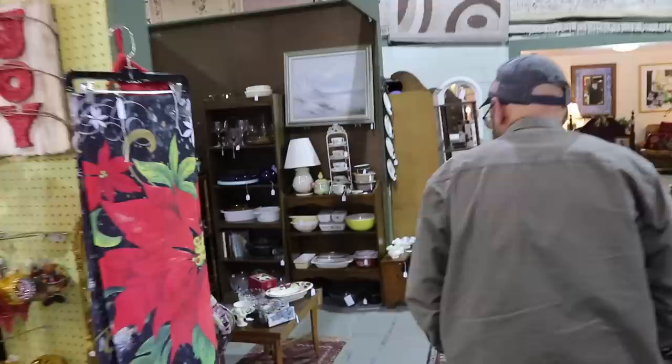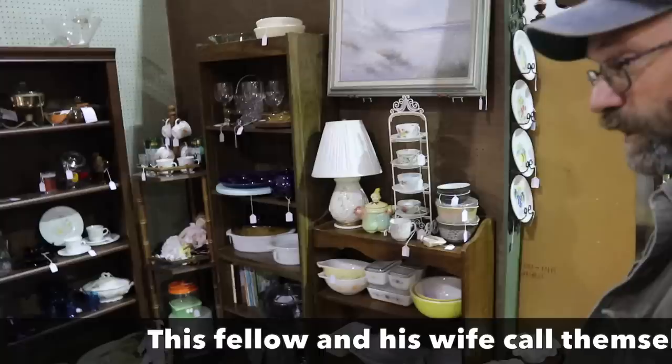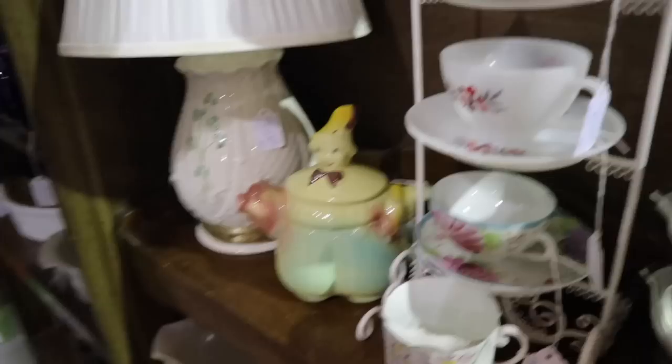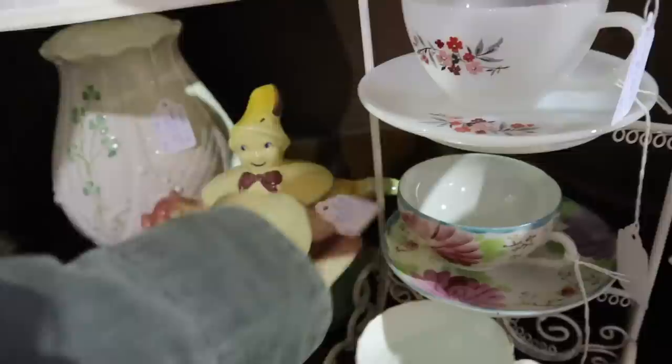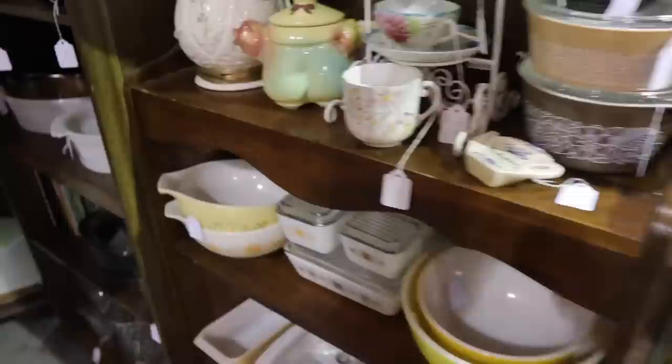A lot of people do a booth to support their habit because you start looking and find things that are a good deal. She picked up this little teapot — the Tom Tom, the Piper's Son by Shawnee. It used to sell for more; Shawnee is such neat stuff with such whimsy — it came out right around when the firm started in the late 30s. $35 on it is a very good price; it used to go for double that. And of course she does all the Pyrex.